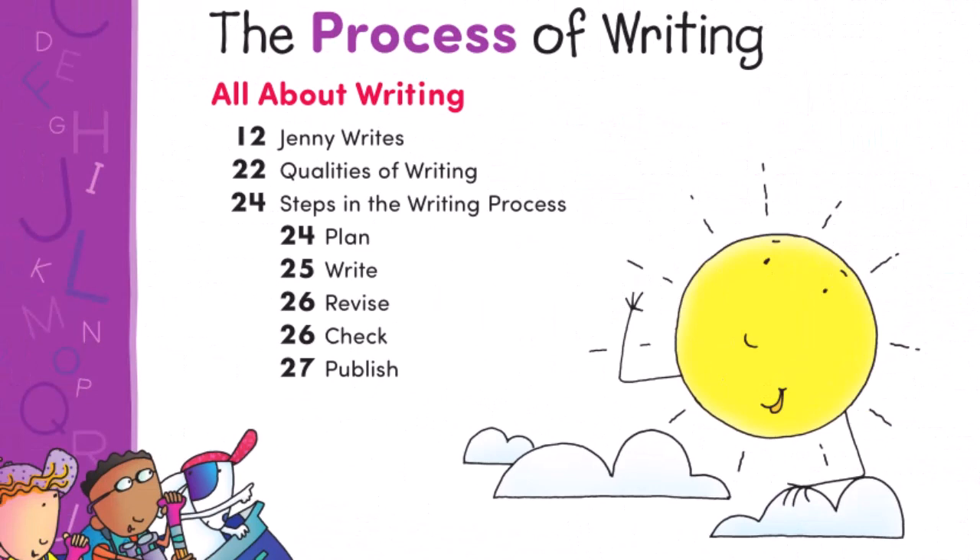The purple process of writing section introduces first-graders to writing. They learn the steps in the process: plan, write, revise, check, and publish.